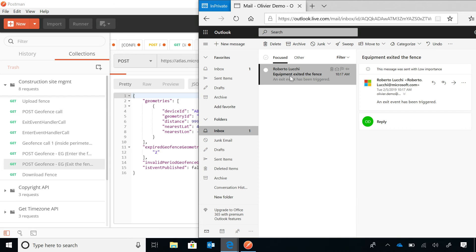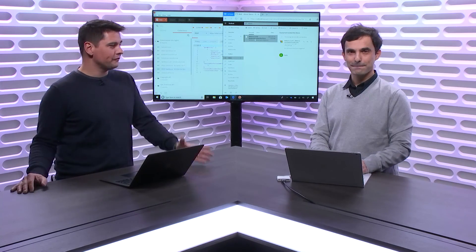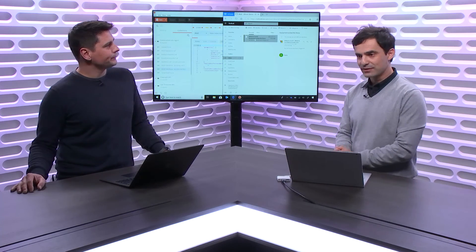Geofencing is only one of these spatial operations APIs that have been added. We have a number of others: Find Closest Point — think about devices that move and you want to know which are closer to you; Point in Polygon — to verify whether an object is inside a specific area; and Buffer — which allows you to create an area of interest around other polygons, for example to define a fence around a route so you can detect unexpected behavior like a driver moving away from the designated plan.